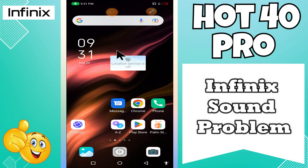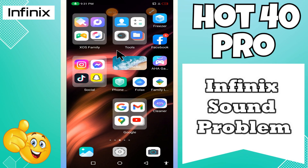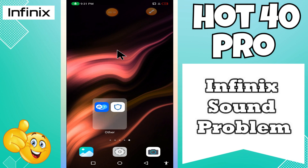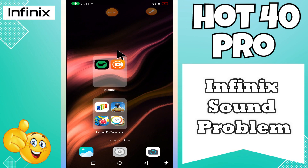Hey guys, hope you are good, welcome to my YouTube channel. In my today's video, I will be sharing with you how to fix sound problem in your device Infinix Hot 40 Pro.